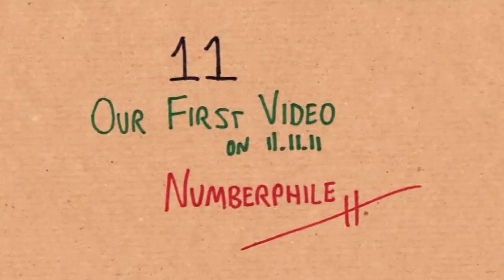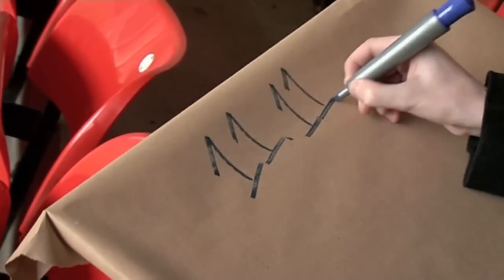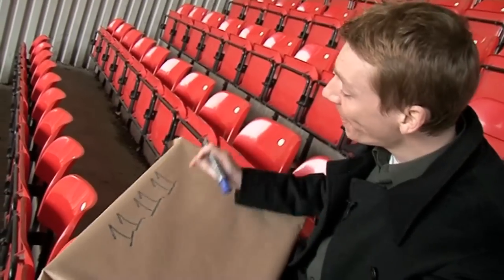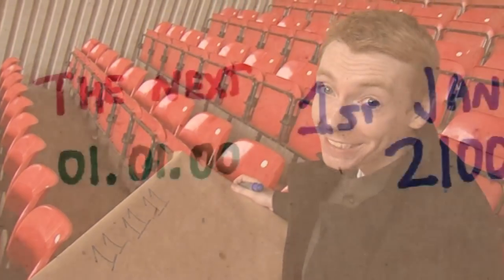So, 11, 11, 11. Guess what we're going to talk about today? 11. So recently we've had a lot of dates with ones and zeros in them. They're called Binary Days — like binary numbers. And this is the last binary day until next century.